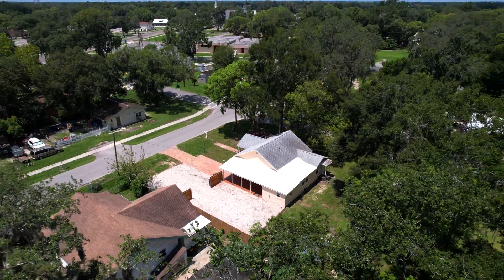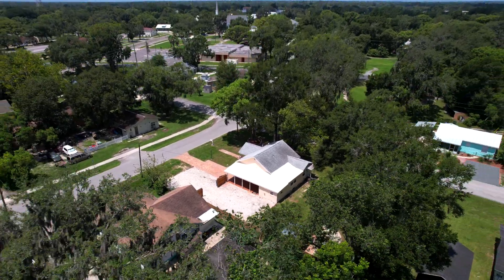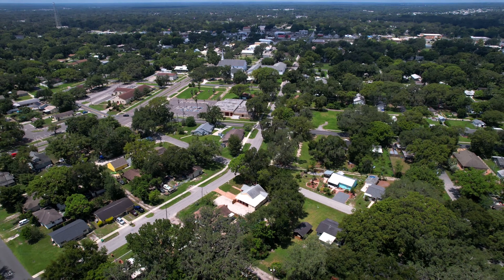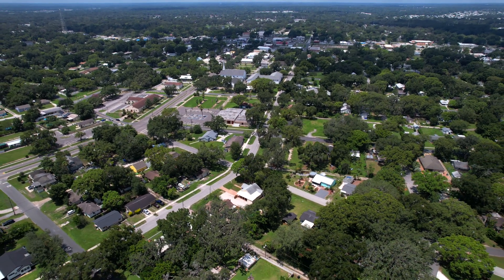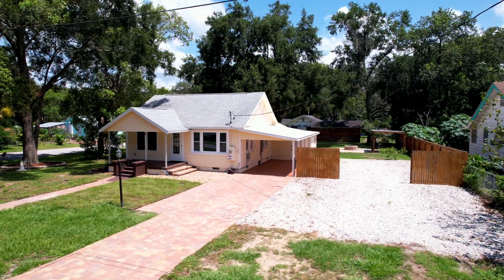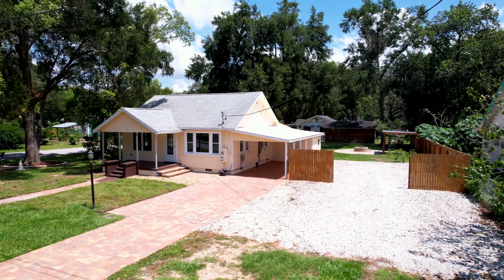If you've never been to downtown Zephyr Hills, let me tell you about it. It's quaint houses and you can walk to downtown, which has restaurants and shopping, antique shops, and even a brewery. For more information, you can always contact me at the link below.